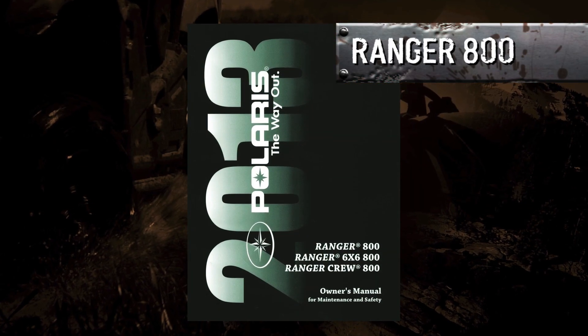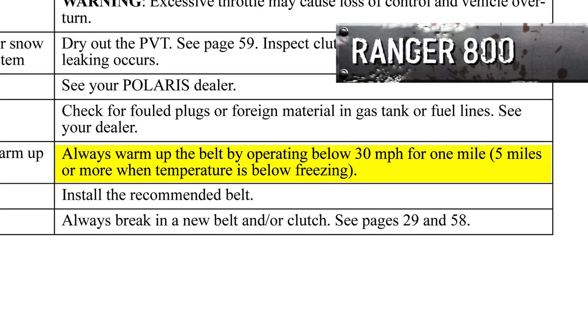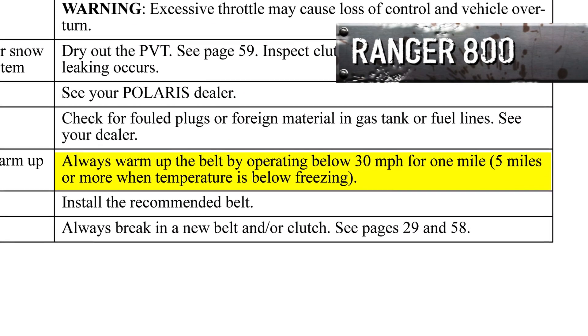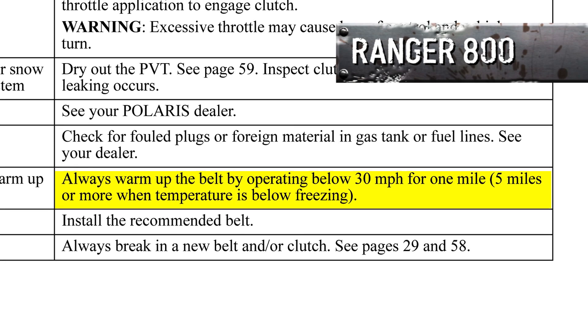Just listen to this quote from the Polaris Owner's Manual: 'Always warm up the belt by operating below 30 miles per hour for one mile — five miles or more when temperature is below freezing.' Sounds a little inconvenient, don't you think?